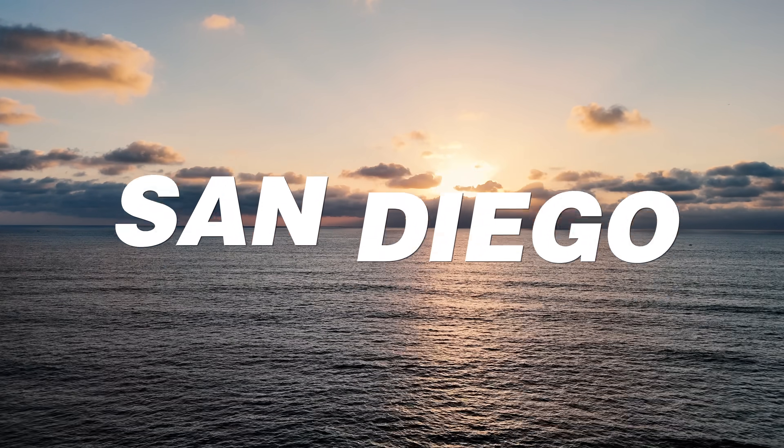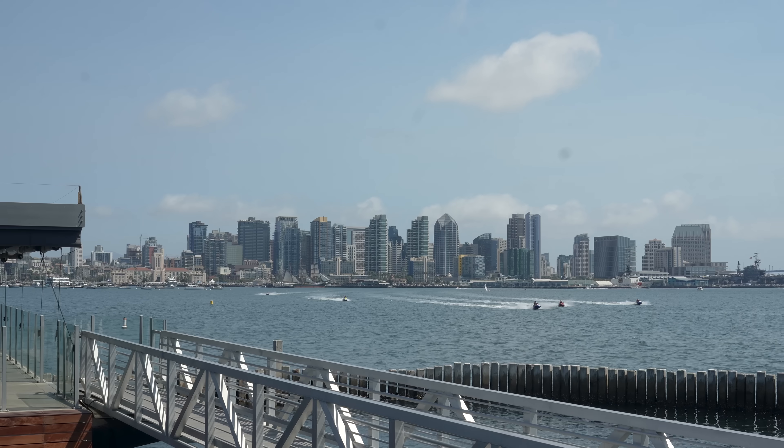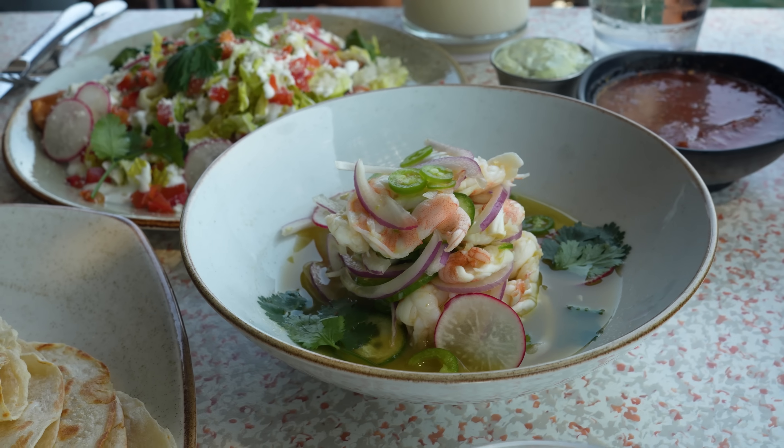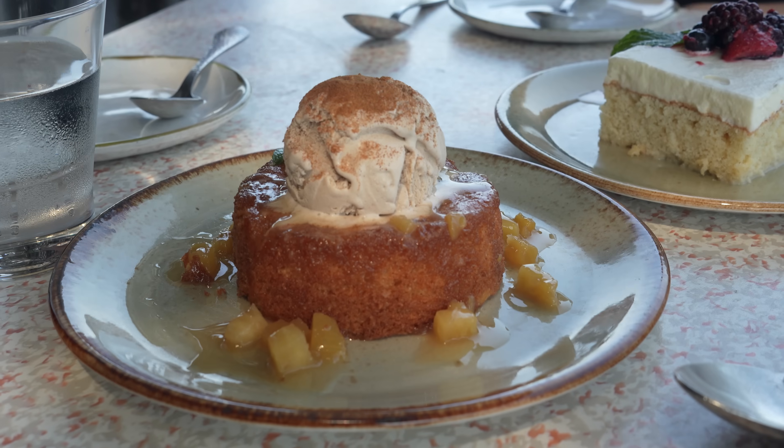First stop, Costera. It's located at Harbor Island. Costera's got views that make you want to sit here all day long. Seriously. But we got a lot to do, so let's dig in. This is Baja-inspired cuisine at its finest, my friends.